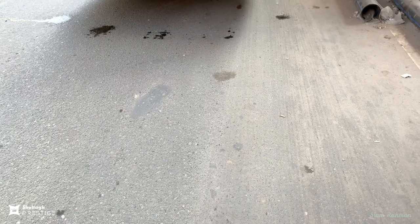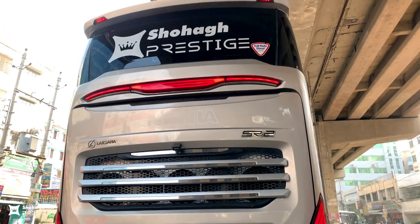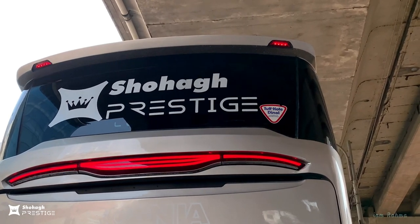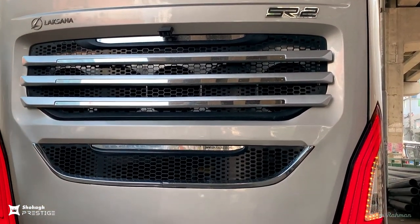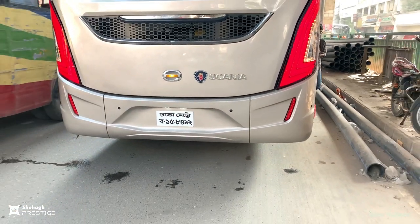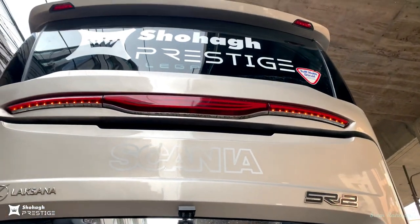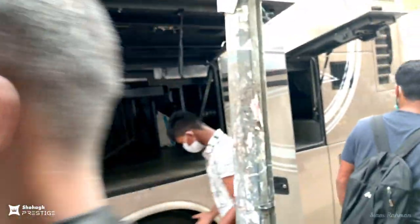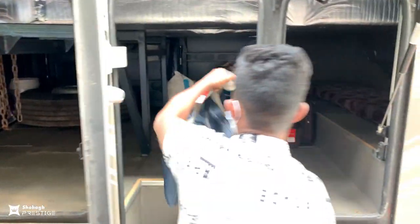The back side is really nice — arguably more beautiful than the front. On the upper side are two small lights, the Shohag Prestige logo underneath, a nice LED light system, Laxana logo on the left, SR2 logo on the right, and a back camera in the middle. Underneath, the AC fan is visible along with the engine cover hood. On both left and right sides are back lights, and on the left side there is a large luggage compartment for passengers' bags.